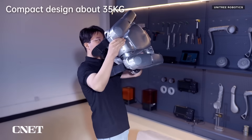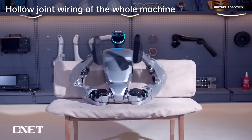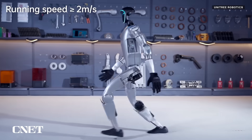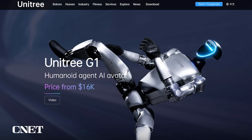The G1 weighs a little over 100 pounds, is just 4 feet 2 inches tall, and can fold itself into a smaller package, presumably for shipping and storage. It walks at a speed of roughly 4.5 miles per hour, has a battery life of about 2 hours, and is priced starting at $16,000.